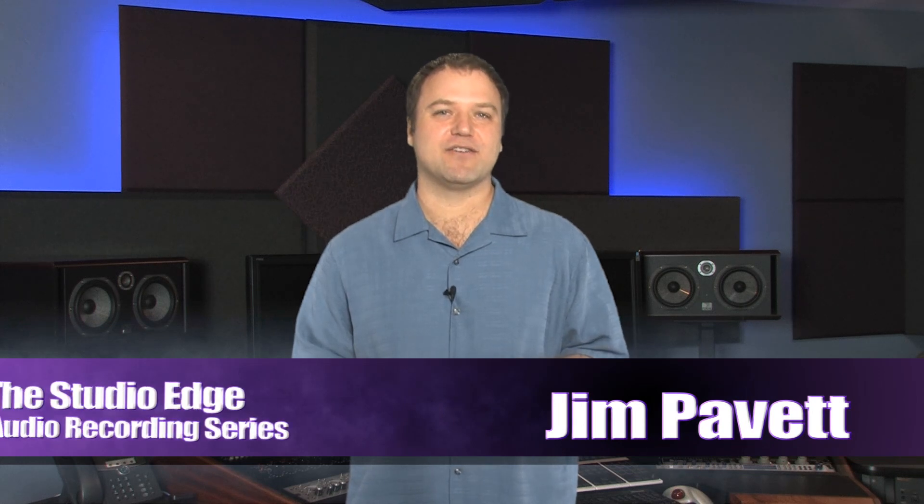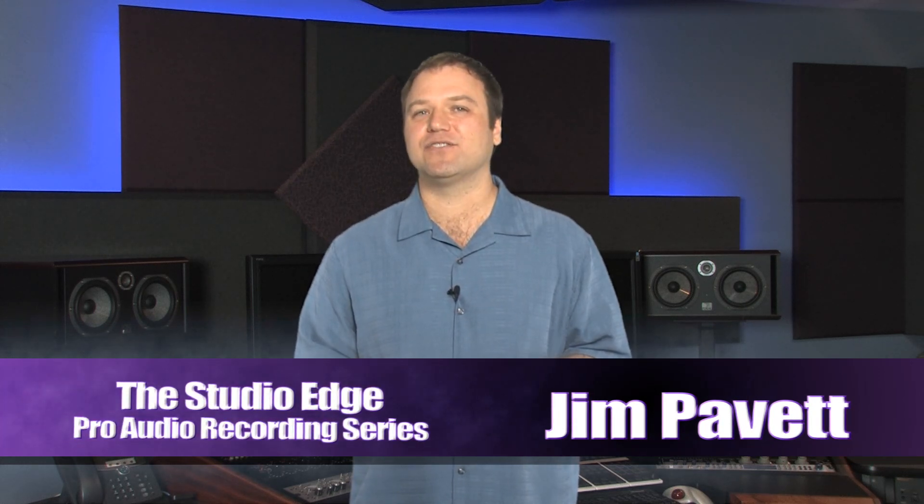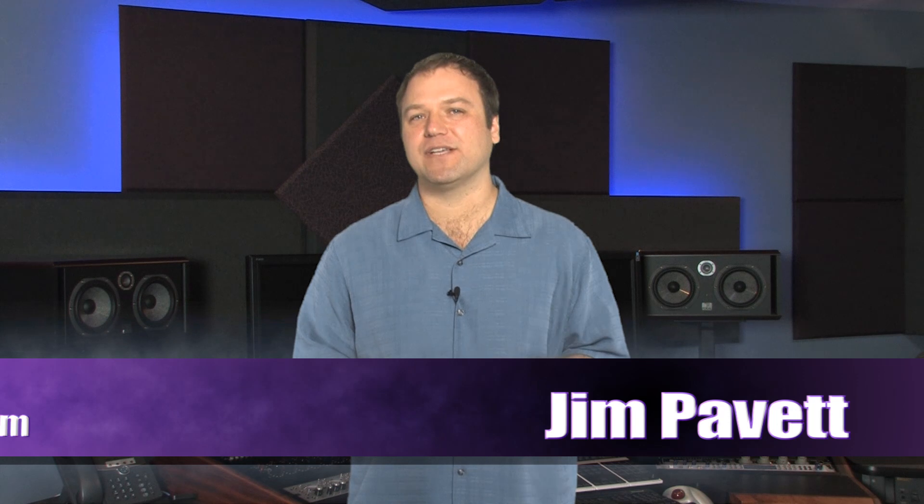Hi, I'm Jim Pavette. I'm here at Illusion Studios in Tucson, Arizona, where my new educational tutorial series, The Studio Edge, is currently in production.